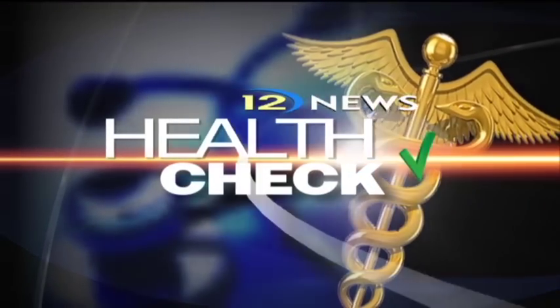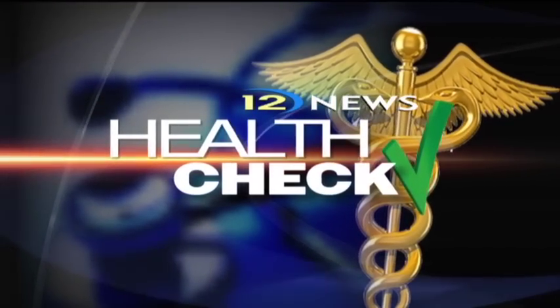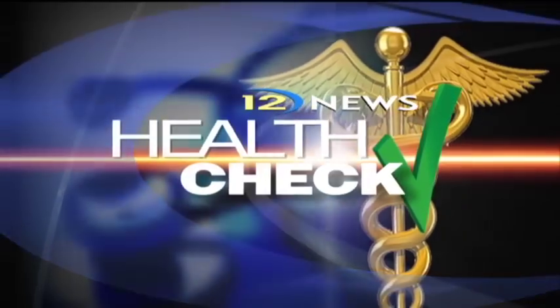The healthcare field goes well beyond the work of doctors and nurses. There are a wide variety of jobs and programs for people wanting to get into the field, and as Delaine Cleveland reports in today's Health Check, an event at North Hennepin Community College aimed to showcase some of the healthcare job opportunities.